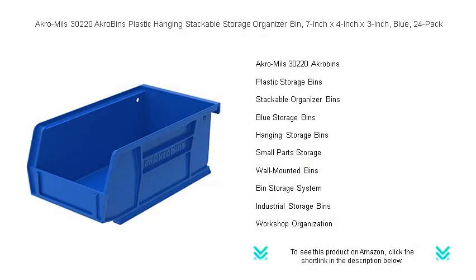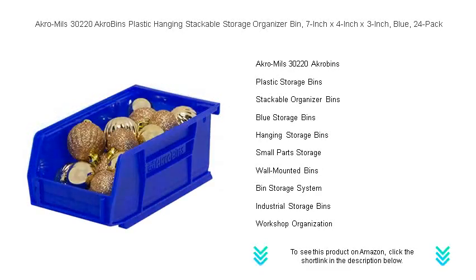Maximize your storage efficiency with Akro-Mils 30220 Akro Bins. This 24-pack of 7x4x3 inch industrial-grade blue plastic bins is the perfect organization solution for any workspace or home.